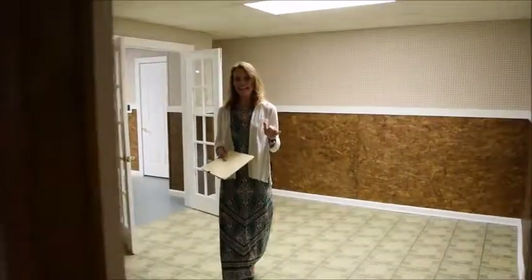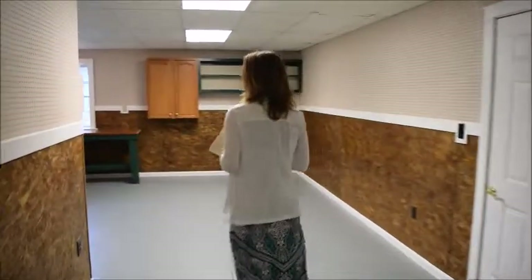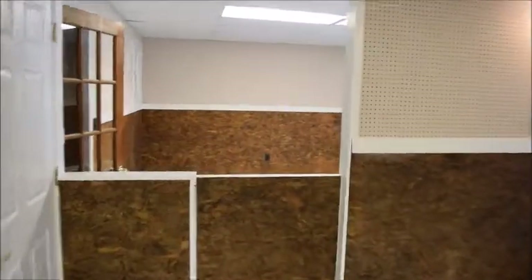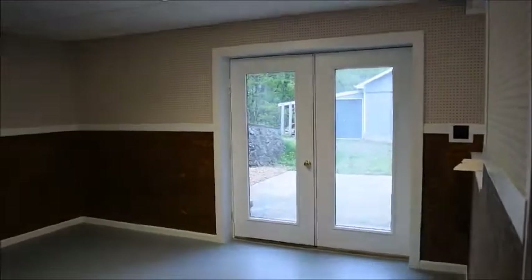The possibilities are endless with this lower level. It's broken up into lots of different areas for storage, offices, playrooms, for children — you name it, there's so much you can do down here. Some walls could also be removed to open up a little more space if you wanted a larger room.